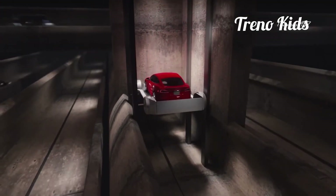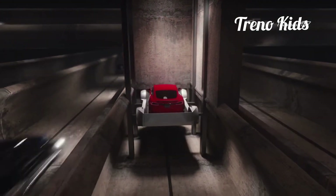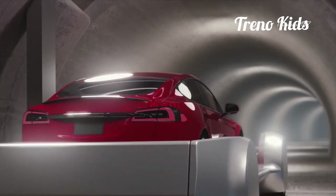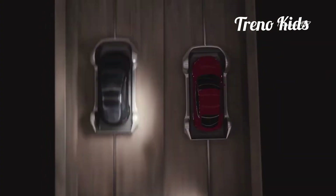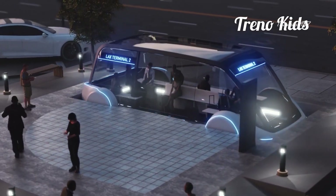The entryway to the tunnel is an elevator trolley that takes any car from a normal road directly to the lower level. At this point, the car doesn't actually need to use its own propulsion mechanism. The electric trolley hauls the car through the tunnel to the next city or exit point and finally lifts it up again to access the normal road.